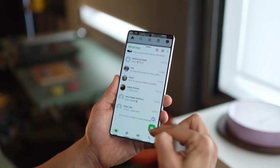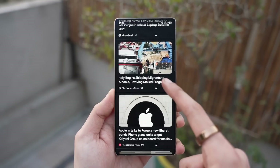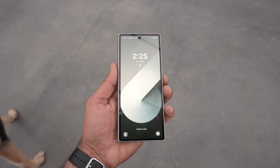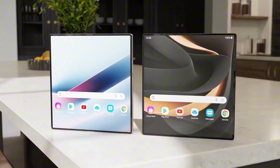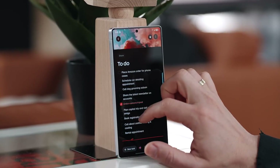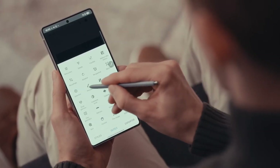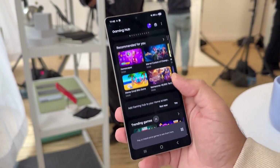So the Now Bar — once a tiny strip of info that most people ignored — Samsung's turning that little row of cards into a full-blown command center right on your lock screen. Support is expanding from just 20 apps to 35. That means it's not just Samsung apps anymore. Picture this: controlling Spotify, tracking your Uber, checking your pizza delivery, all without unlocking your phone. And thanks to Android 16's new system-wide Live Activities API, One UI 8 might soon let any app plug right into the Now Bar.